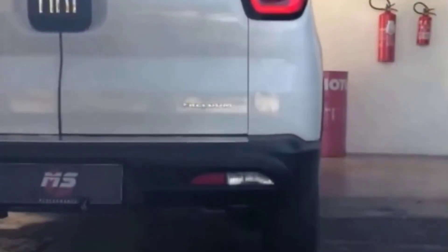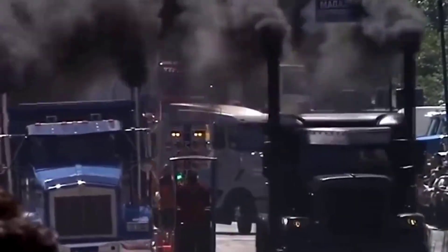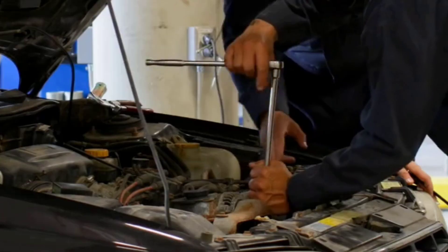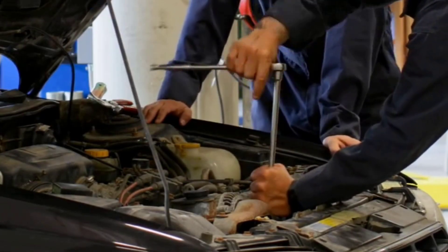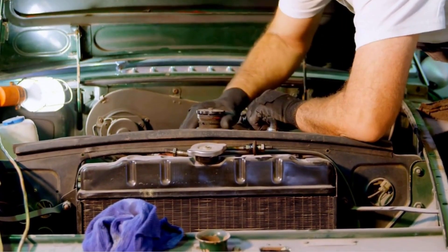Here's why you don't want to ignore black smoke: it's not just embarrassing — it also murders your fuel economy, kills your catalytic converter, and puts strain on the whole exhaust system. Long term, that's repair bills stacking up fast. So if you see your car turning into a smoke machine, it's time for a tune-up.